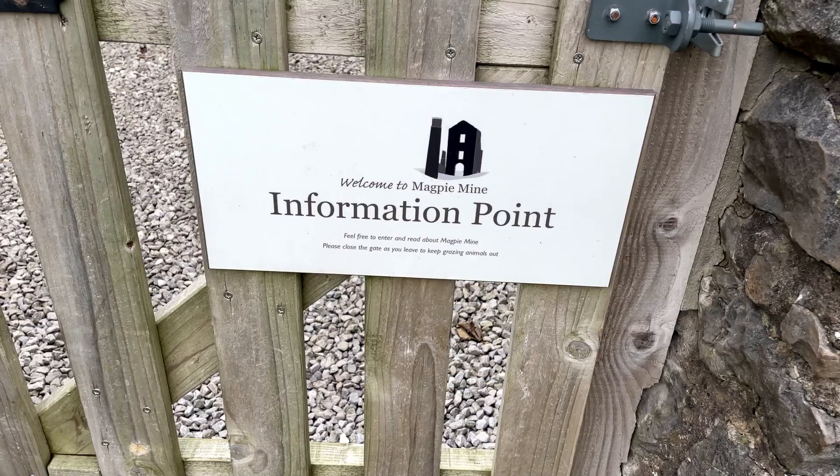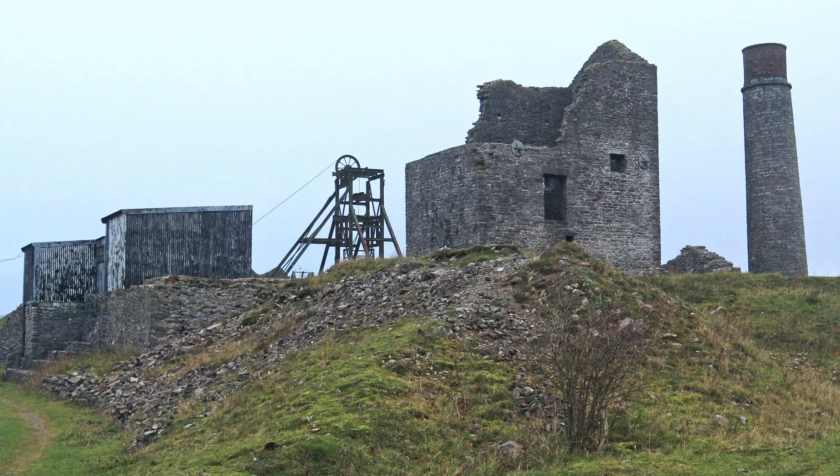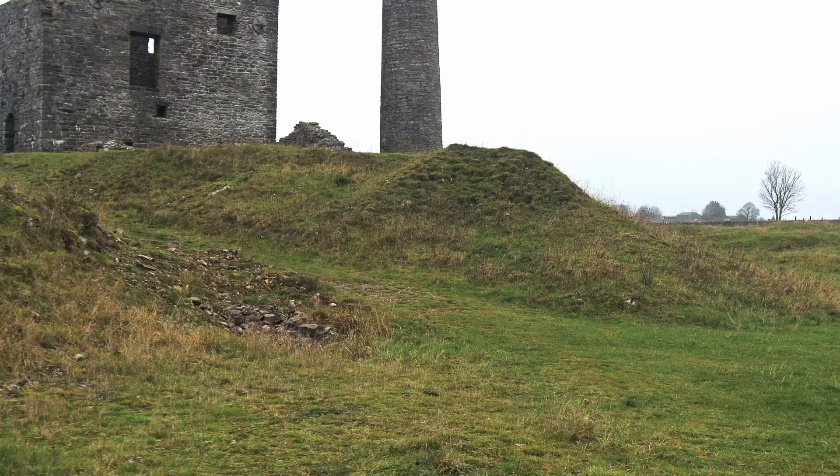Information point — this is definitely what we're after. If you're all sitting comfortably, let me tell you the story of Magpie Mine. Magpie Mine is situated near the village of Sheldon, which is near Bakewell in the Peak District, and it used to be a lead mine.